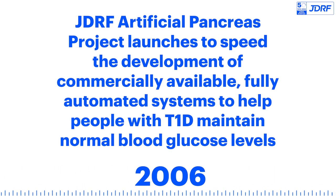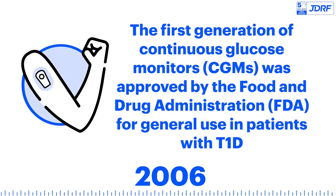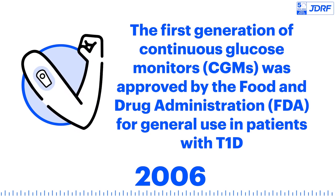The JDRF artificial pancreas project launches to speed the development of commercially available, fully automated systems to help people with T1D maintain normal blood glucose levels. The first generation of continuous glucose monitors is approved by the Food and Drug Administration for general use in patients with T1D.